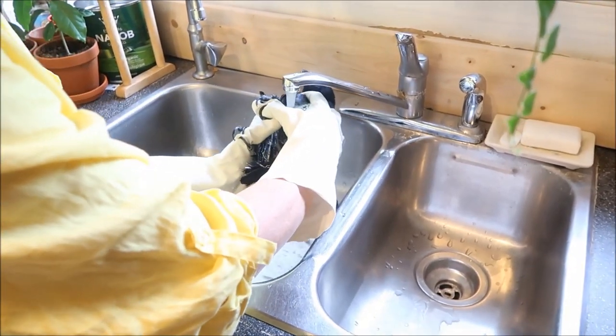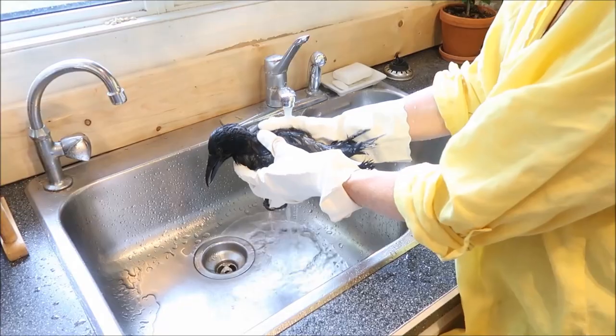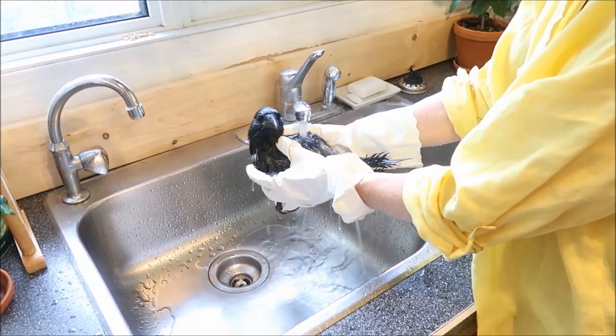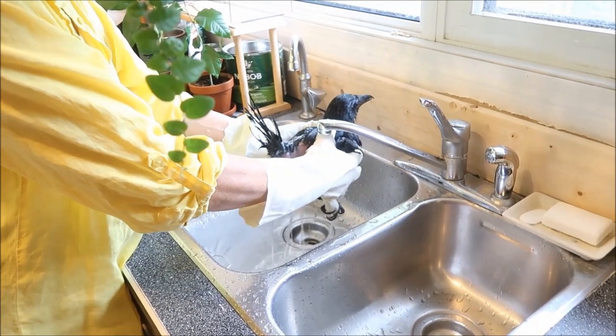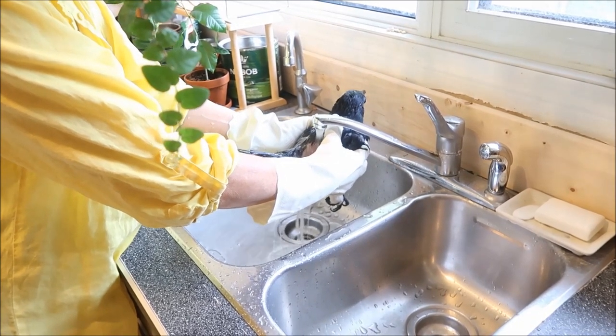We absolutely have to give him a bath every now and then because we can't verify that he does bathe on his own. So we have to do this now and then. Also, he's molting — some of his feathers look kind of raggedy. He barely has any tail feathers right now, but new ones are coming in.